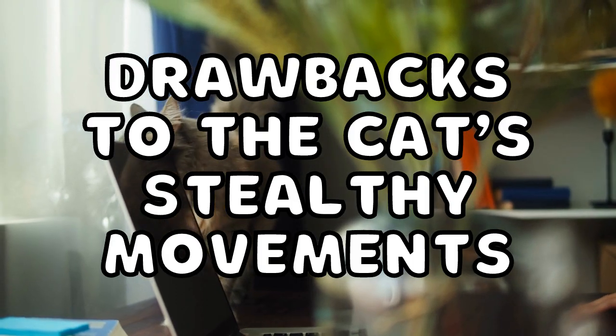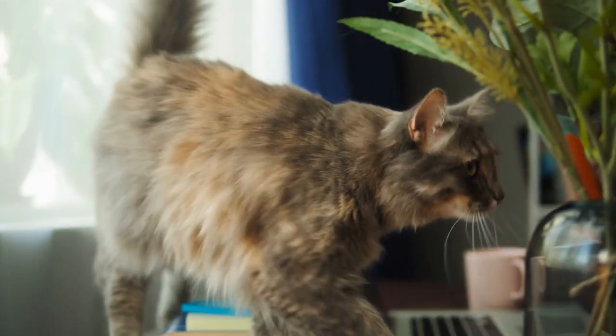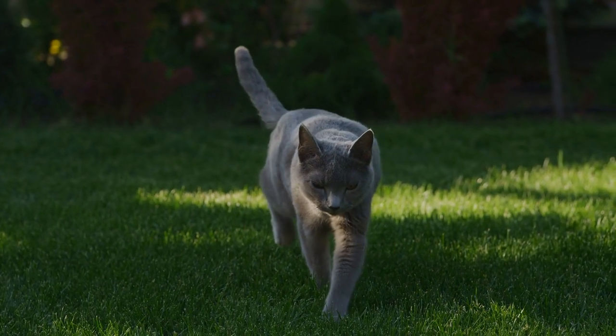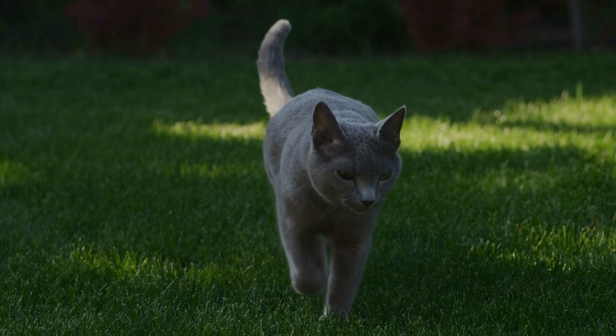The stealthiness of our feline counterparts does come at a cost. While they can easily sneak up on prey and devour them in minutes, they have to sacrifice efficiency. These slow, calculated movements require much more concentration, draining much of the cat's energy. If they don't catch their prey, a lot of energy goes to waste.